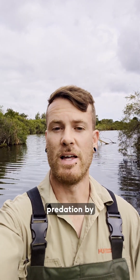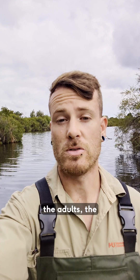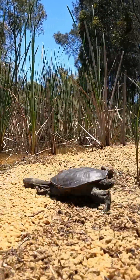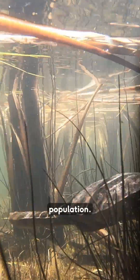They're also threatened by predation by things such as the invasive red fox as well as the native ravens. Both these species predate on the adult females when they come out on land and nest, as well as the nests themselves. When we go out and do population surveys, most of the time we're only catching adults because there aren't any juveniles making it back into the population.